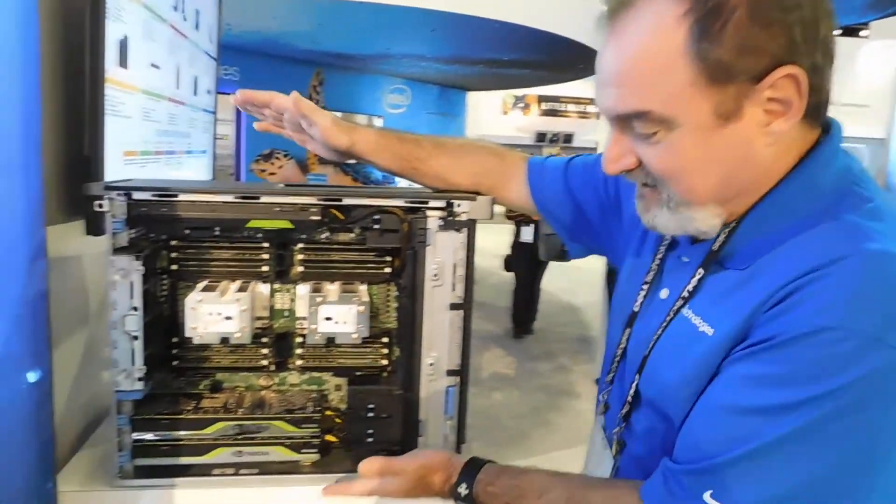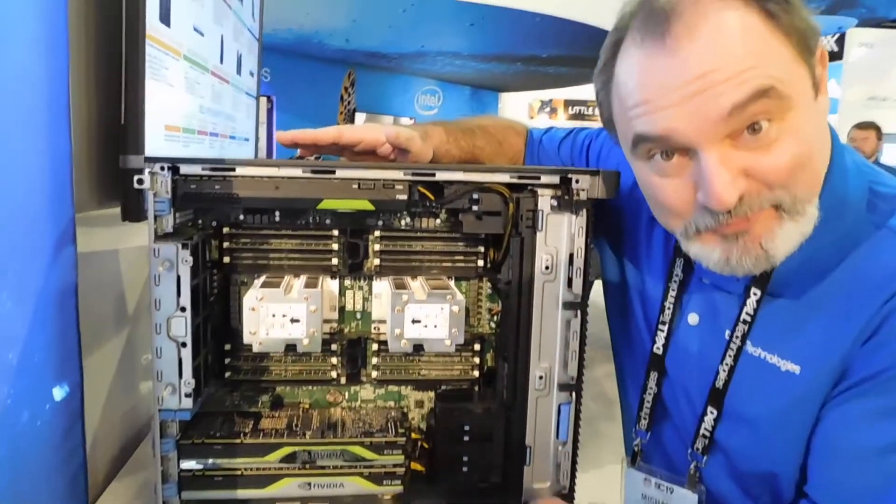Hi, Mike Horst again, and we're here at 2K, and I'm showing off something pretty exciting. Geeks love this box, and I'm a geek. So this is our biggest tower, this is the 7920.